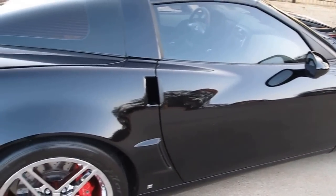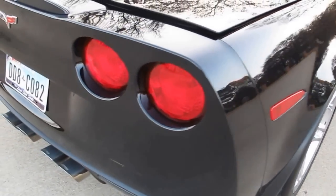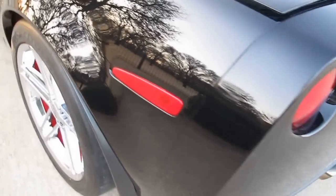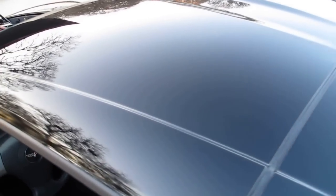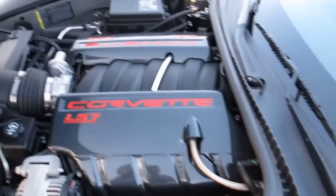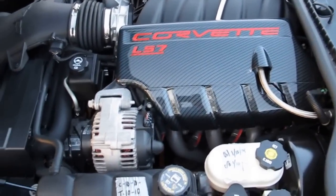But the car is immaculate. There was one little rock chip on the hood — very minor. The Corsa exhaust is an excellent add. This car's got a clean Carfax. It's ready to drive — it's just been detailed, just been polished. There's no swirl marks, no rub marks. It's just totally excellent. It also has the heads-up display and the carbon fiber 7-liter LS7 engine covers, which really look sharp.